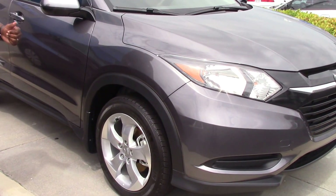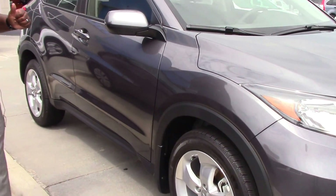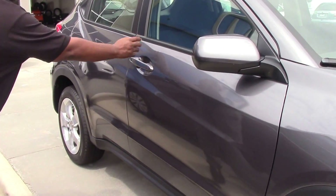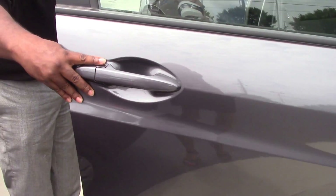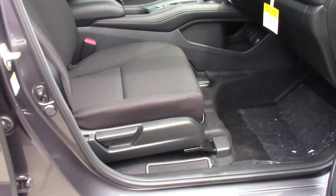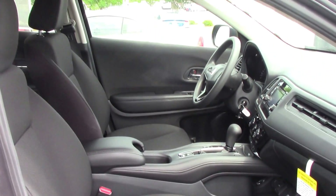The nice sporty wheels, nice Michelin tires on it with a sleek body design, great gas mileage. As you see, it's a beautiful gray, beautiful cloth interior, very roomy on the inside.